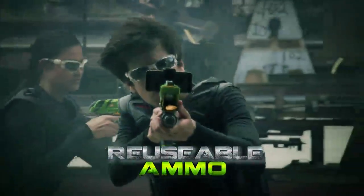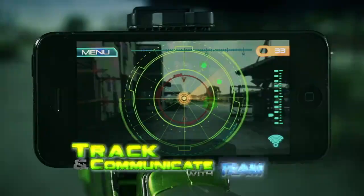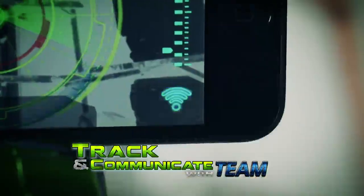You can fire the reusable energy rounds up to 75 feet. Add your smart device and using Wi-Fi and GPS technology, you can track and communicate with your team. The battle is on with Tech Recon.